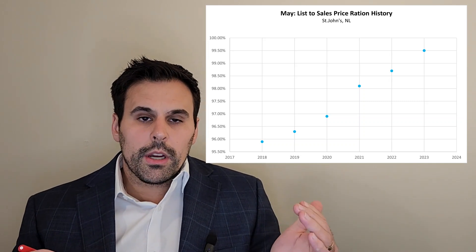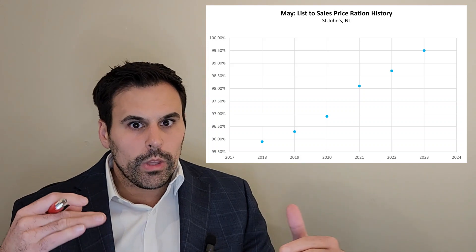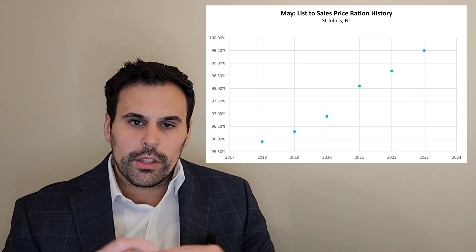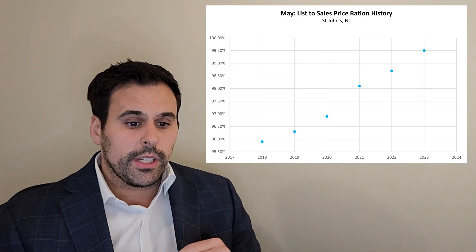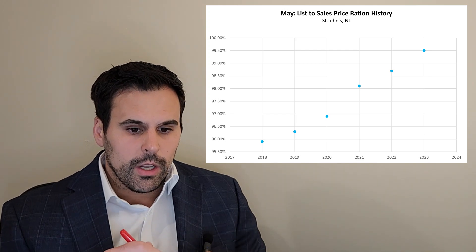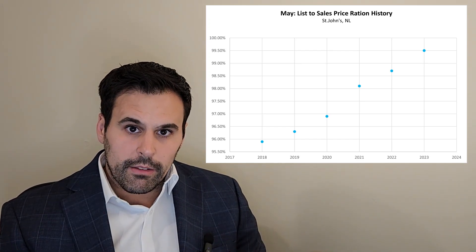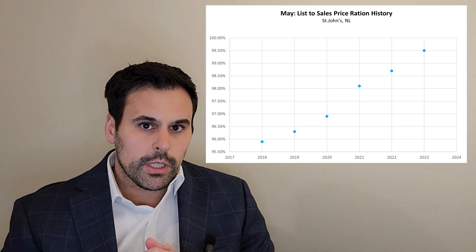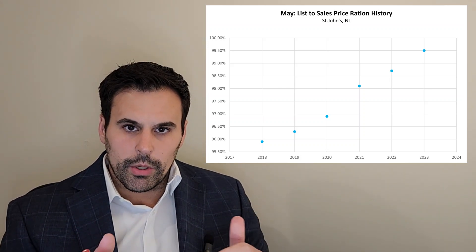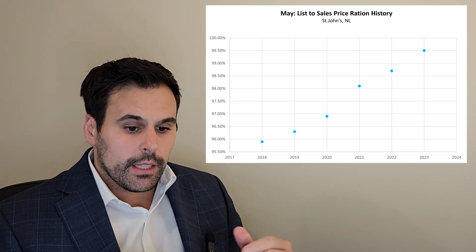Now for data point number six — the beginning of talking about price. I'm going to start with the list-to-sales price ratio because that will help you, whether you're a buyer or a seller, understand what to offer on a home and what to list your home at relative to what's on the market. We are at an exceptionally high list-to-sales price ratio at 99.5%. That is quite unheard of, which means home sellers are generally pricing their homes at market value and people are willing to pay that. You can see over the past five years since 2016 that ratio has been steadily rising.